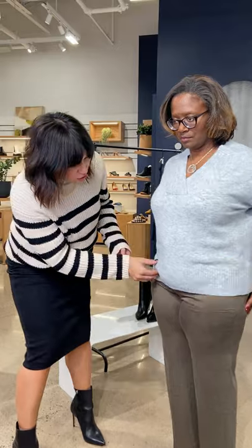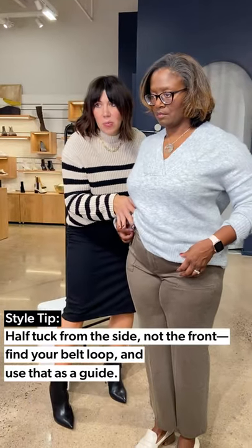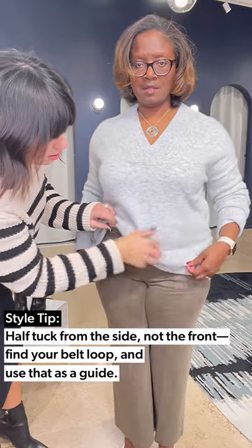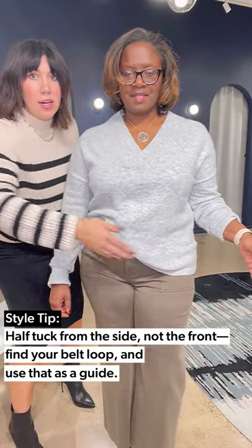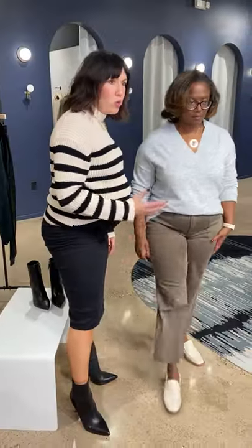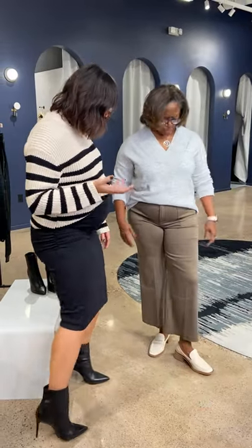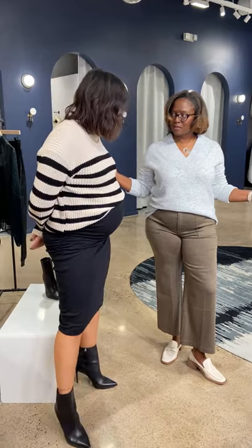A tip you can do is a side half-tuck. If you feel very self-conscious about the middle, half-tuck from the side — pick your little belt loop right here, half-tuck from the side, and then have everything move. So instead of looking right here, it kind of brings you here and then moves the eye down. Great little casual vibe for work. Is this something you could do for Zoom or for travel? I could — this is great for travel because I feel relaxed and comfortable.